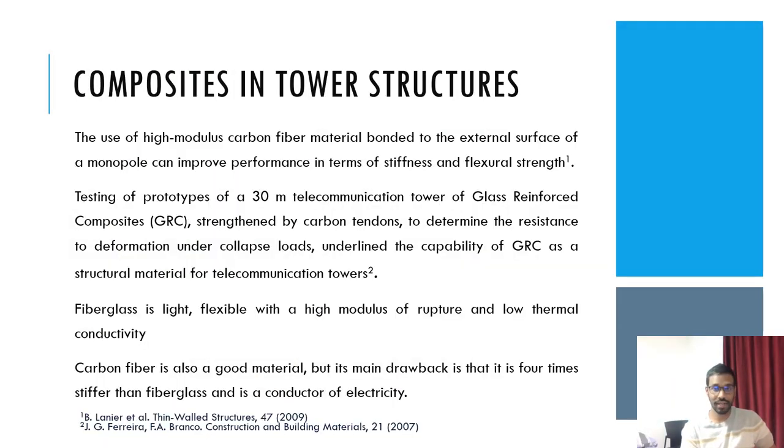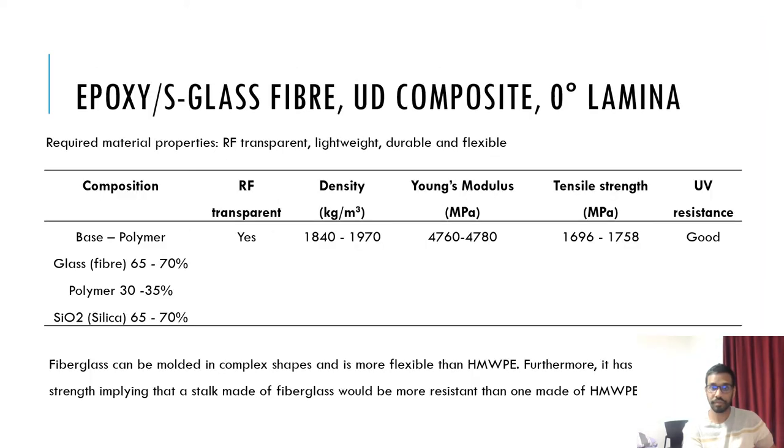Studies of composites as a material for tower structures have been very encouraging, with both carbon fibre and fiberglass having shown to increase stiffness and flexural strength. Fiberglass is lightweight with a high flexural modulus; however, it is much less stiff than carbon fibre, which makes it a good choice for the stalk. Epoxy glass fibre will be used in this work. Its composition is 65–70% glass fibre and 30–35% polymer. It has great strength and can be moulded into complex shapes.